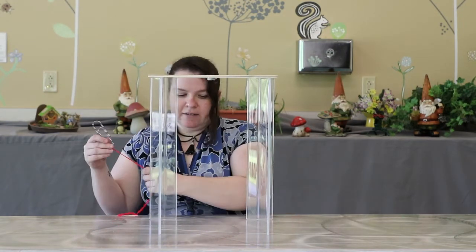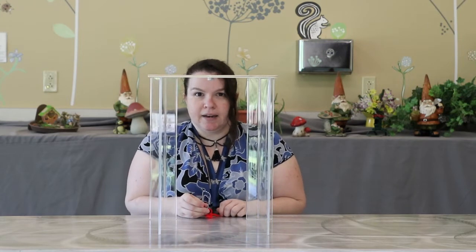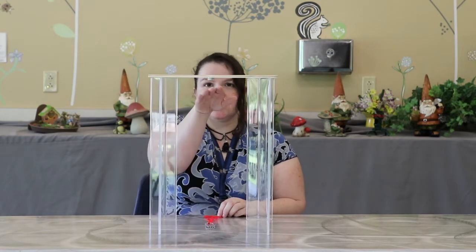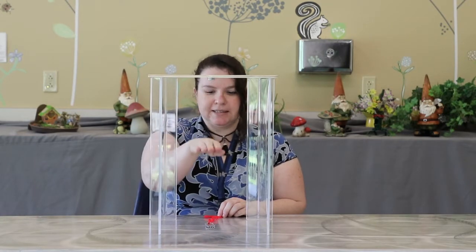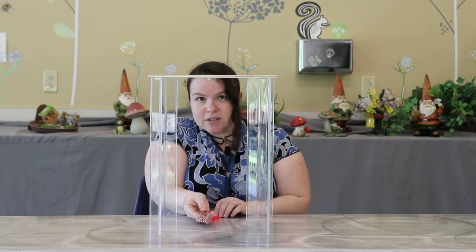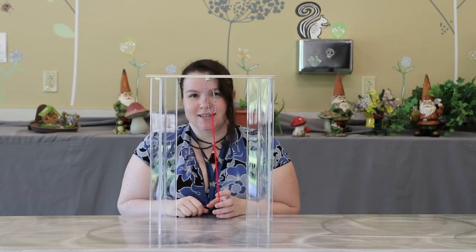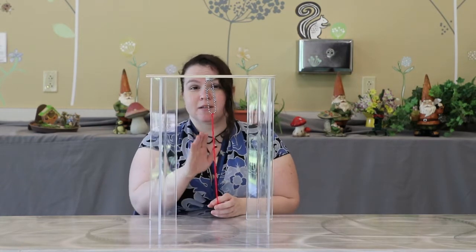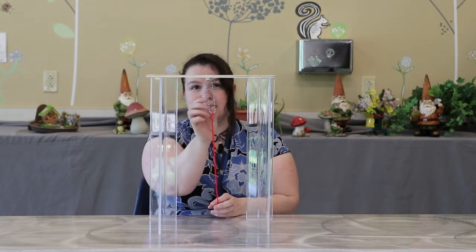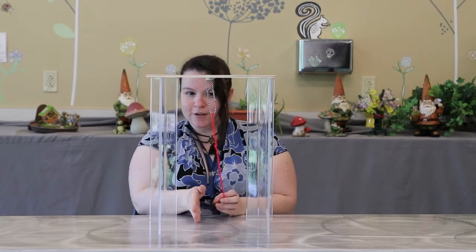Now what happens if we put the jumbo paper clip in the magnetic field? If we put it down here, nothing's happening — it's not rising up, so the magnetic field doesn't extend this far down. Let's go all the way up to the top. There you go — the magnet is sticking to the paper clip. So the magnetic field at this point is strong enough to hold the paper clip in place. The magnetic field at this point is stronger than gravity.